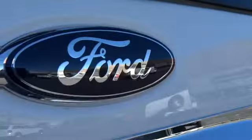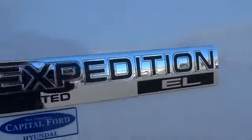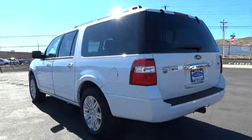PPO, cruise control, floor mats, AM-FM stereo radio, rear defrost, universal garage door opener, climate control, child safety locks. Come take a test drive today.